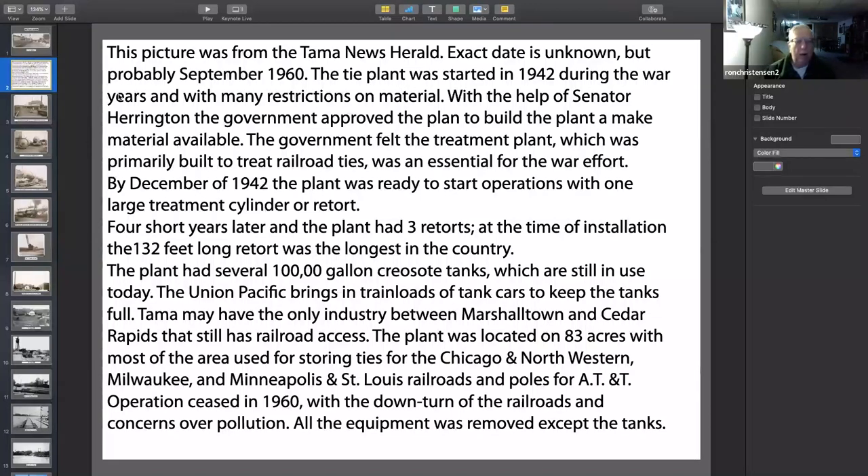They were only there for short years. The plant had three retorts. At the time of installation, they had a 132-foot-long retort, which was the longest in the United States. The plant had several 100,000-gallon tanks, which are still there today. They are now used for petroleum for asphalt. So Union Pacific brings in a trainload of cars just for that particular industry — maybe the only industry between Marshalltown and Cedar Rapids still on the rail.